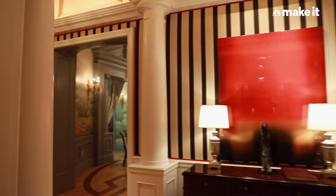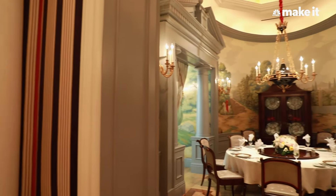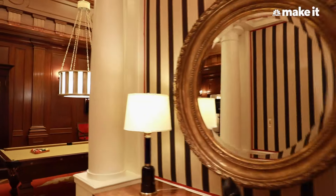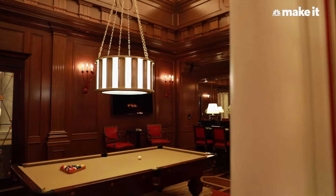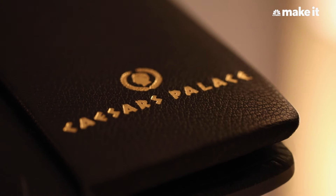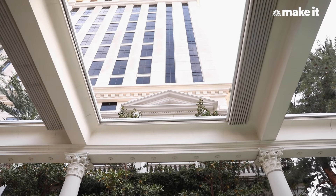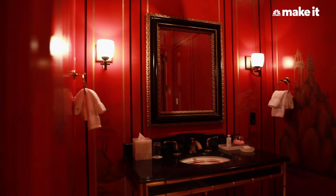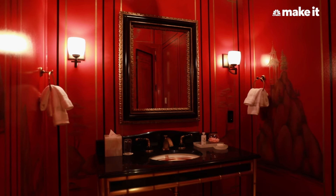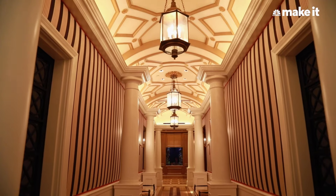Caesars Palace invited CNBC Make It to stay in one of its $30K-a-night villas. This extravagant 11,200-square-foot villa is tucked inside Caesars Palace Hotel and Casino in Las Vegas and screams opulence. It's so big that 20 standard 650-square-foot hotel rooms can fit inside of it. A one-night stay costs at least $30,000, so make it a good one.